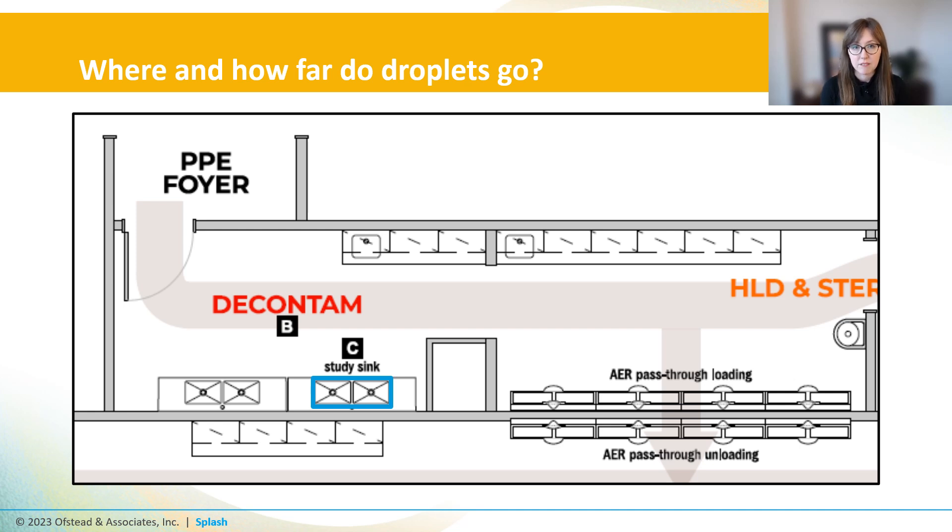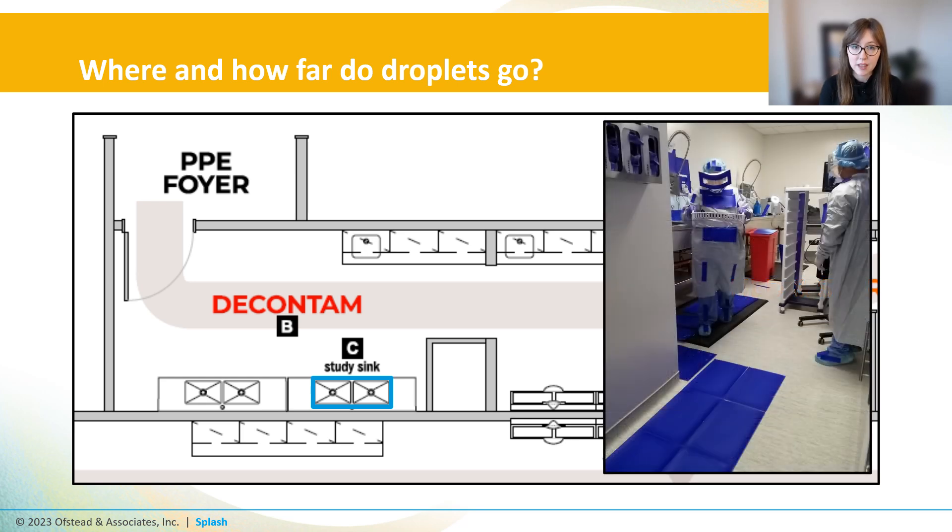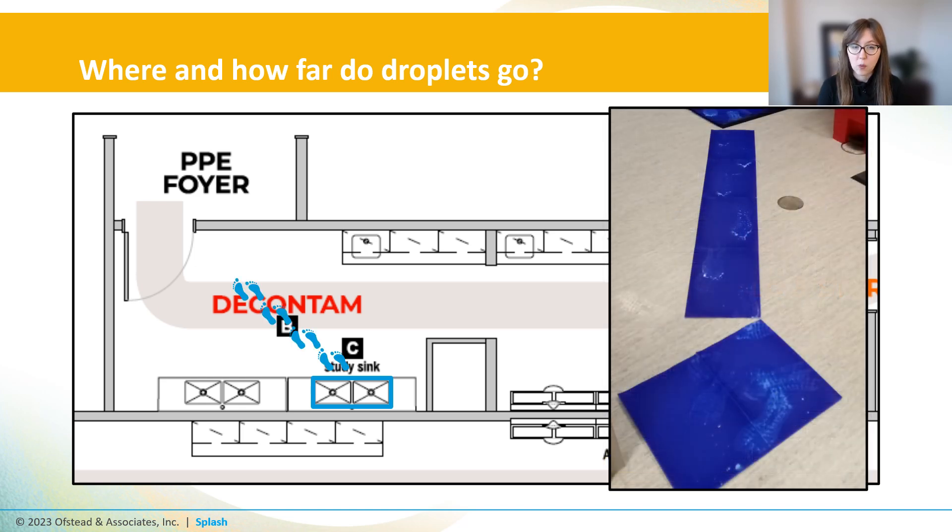We also tested other ways that fluid gets transferred around the unit. At Frank's site, they use a processing system where a clean scope is placed onto a cassette for rinsing, then that cassette transports the scope to the AER for HLD. That scope and transport cassette are dripping wet after rinsing, so it's not surprising that droplets fell on the floor all the way from the sink to the AER. Droplets also get transferred via technicians' feet — we saw wet footprints on the blue paper over 13 feet away to the door of the unit, and actually even outside of the unit too. Whatever gets on the floor in the decontamination unit is getting all over the hospital.